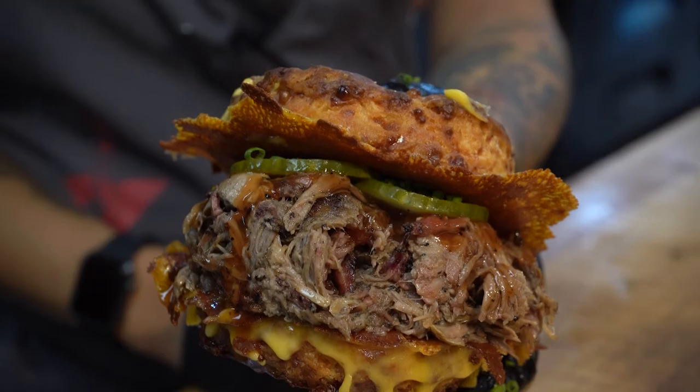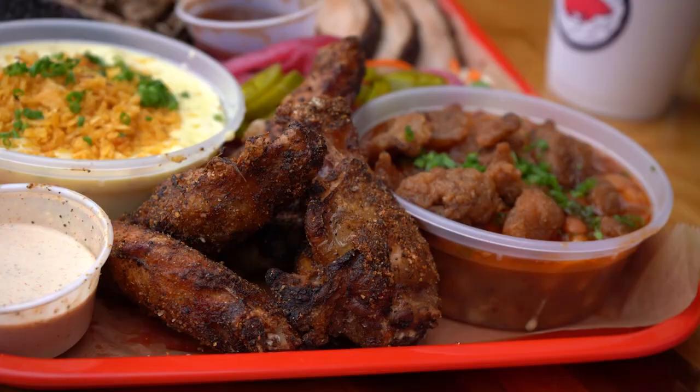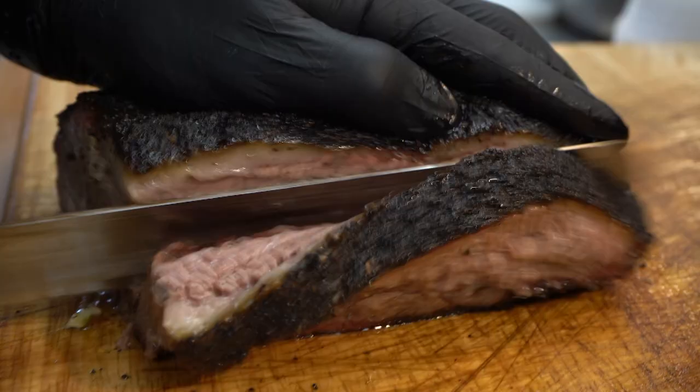What I'm passionate about is creating memories for folks via food. Our food program at Lawrence Barbecue is driven by our smoked meats. Every single day we smoke fresh brisket and pork butts.